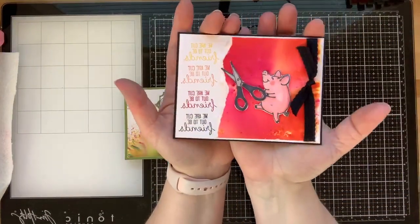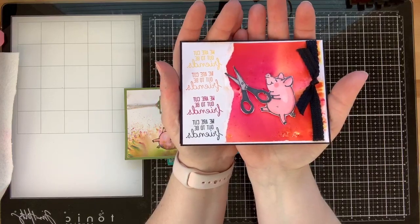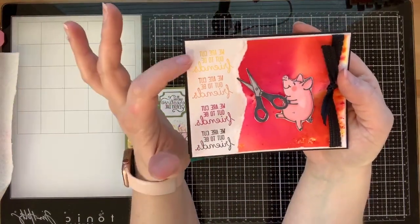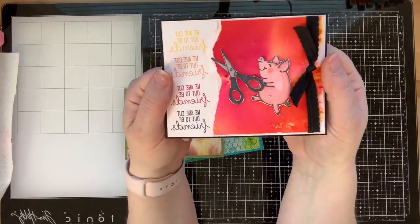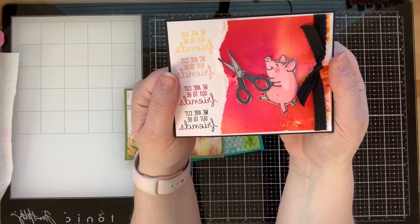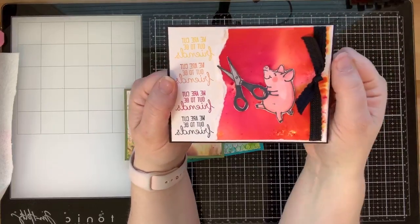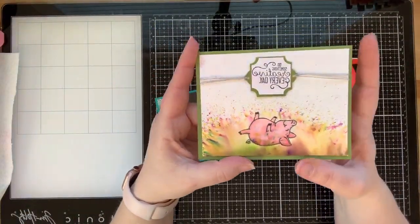This first piggy is dancing with scissors, which I know is super dangerous! This first card has our little piggy dancing with scissors and it says 'We are cut out to be friends,' which is absolutely perfect. I just needed a fun little lift-me-up card for my friends, and I love that the Pigment Sprinkles add this really bright, fun background.